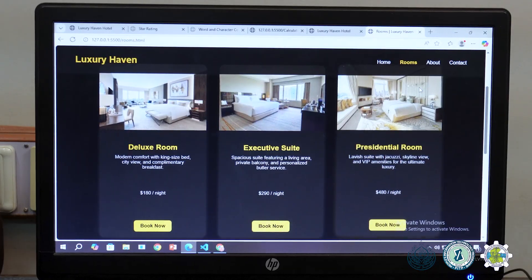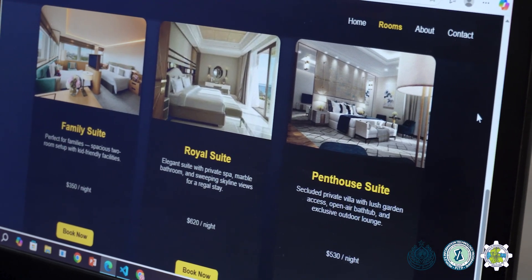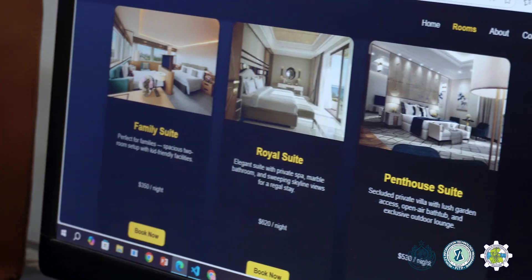In the room section, we have listed different rooms with images that include different prices, so that visitors can come and buy the rooms accordingly.